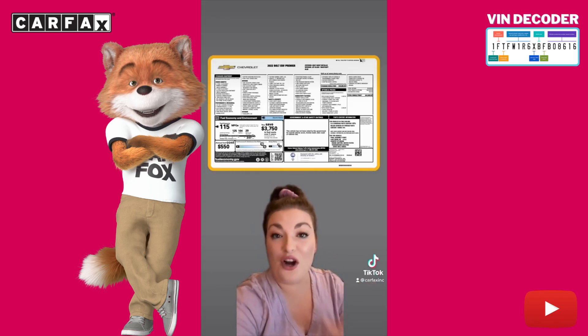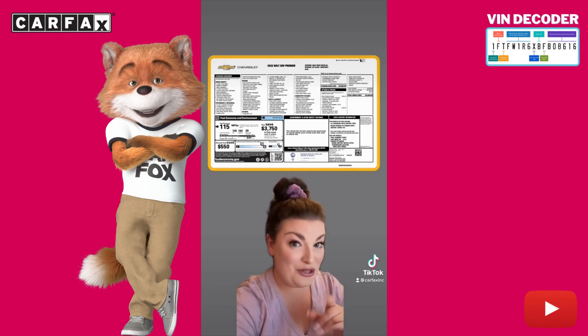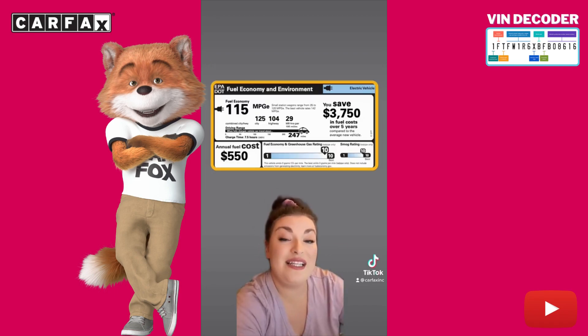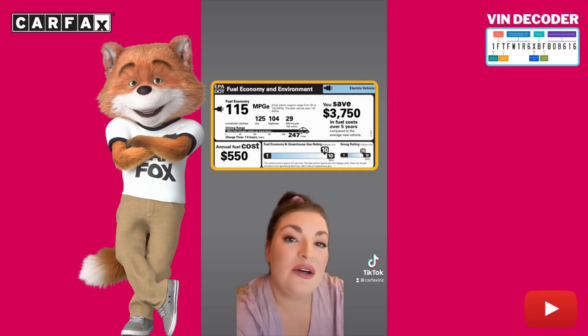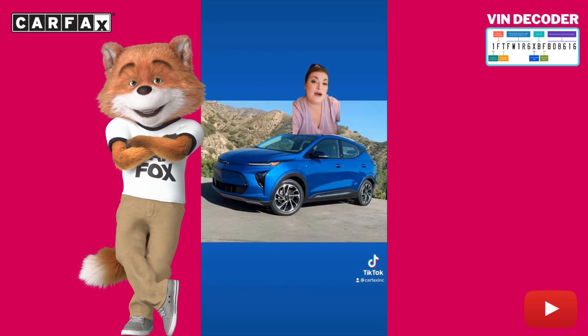One of the best finds on the Carfax Vehicle History Report is the original window sticker from the dealership. This one comes with a lot of great info. For example, your Bolt is a great choice for electric driving because it only takes seven and a half hours for a full charge and comes with 247 miles of range. I don't know whether to laugh or cry that your annual fuel costs average 550 bucks. The car is mostly made up of American and Canadian parts, but the electric drive unit that makes it an EV is from South Korea.